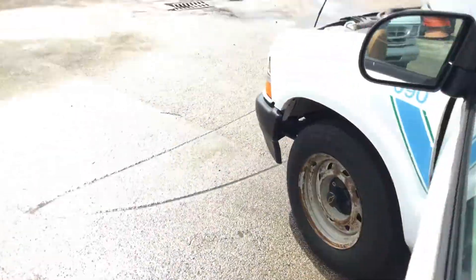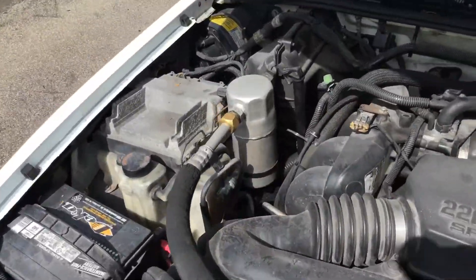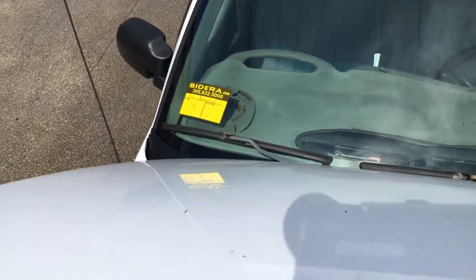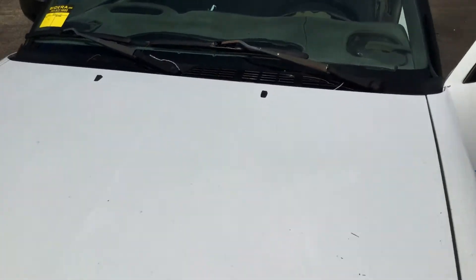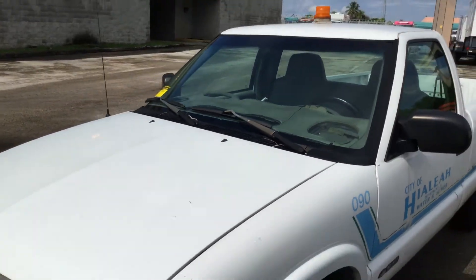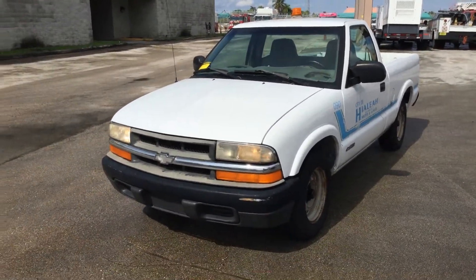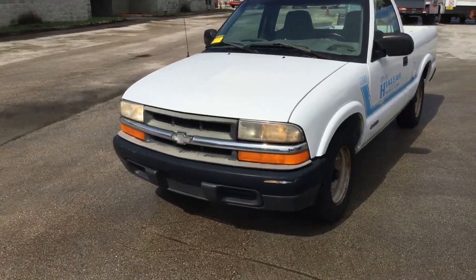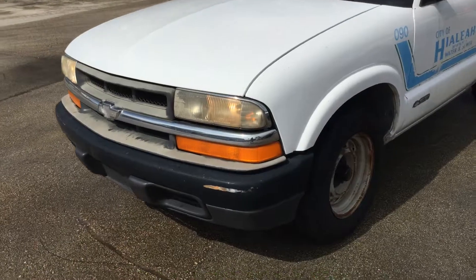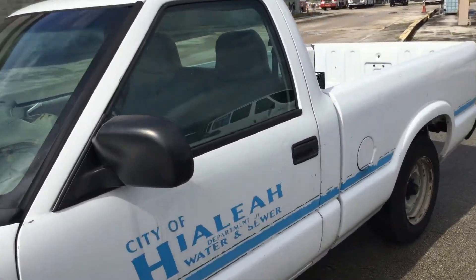Motor sounds good. Body's straight with minor dents and scratches all around. Headlights are dull and the grill is faded. Front bumper shows a little scratch. The decals will be removed before the date of the sale.